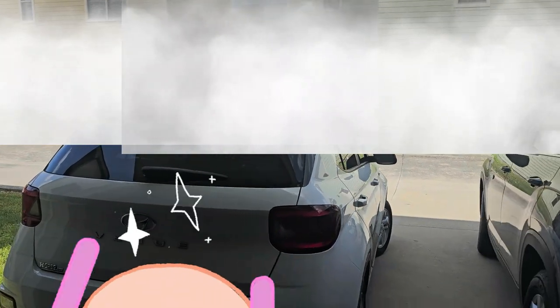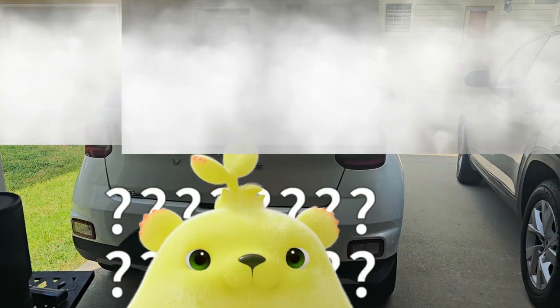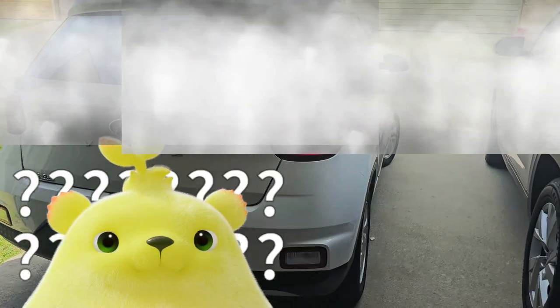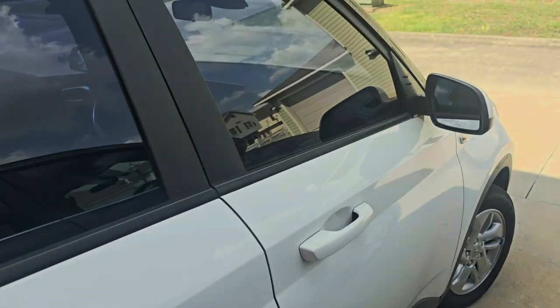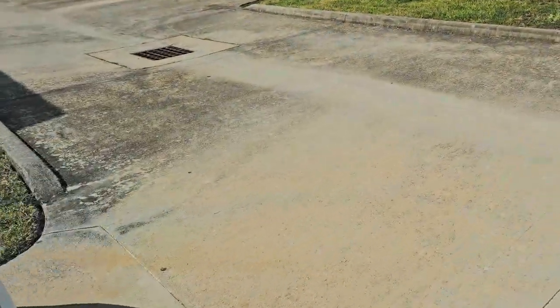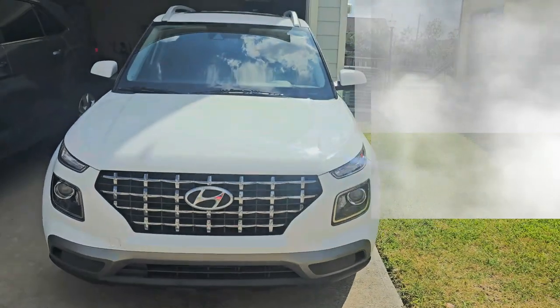So without further ado, we're about to get into a car tour. I'm gonna show y'all my car — don't mind my garage right now. I'm gonna get ready to show you guys the car. This is the back of the car, and this is the front of the car.